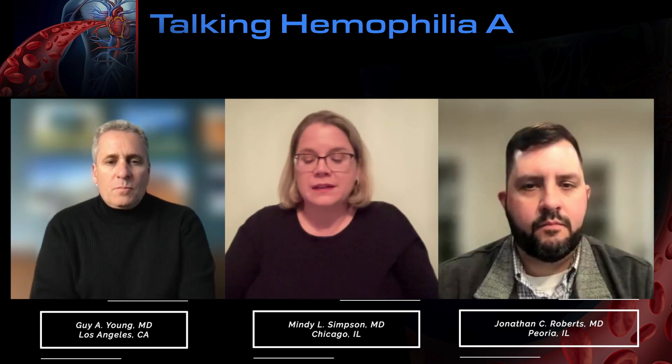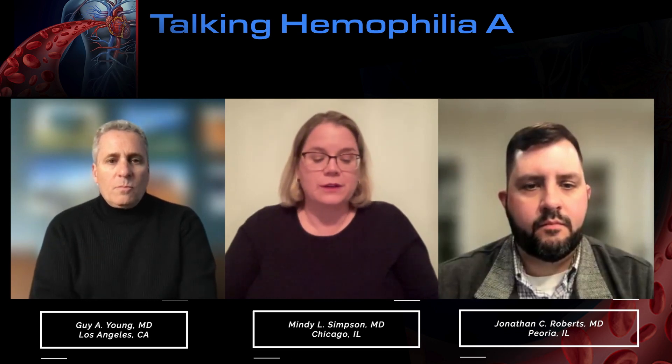Thank you everyone for joining us for this Talking Hemophilia A: Integrating Novel Treatments and Enhancing Patient Outcomes. During this segment, we'll be discussing the current approaches to management of hemophilia A. I'm Dr. Mindy Simpson, Medical Director of the Rush Hemophilia and Thrombophilia Center at Rush University Medical Center. I am joined by my colleagues, Dr. Jonathan Roberts and Dr. Guy Young.